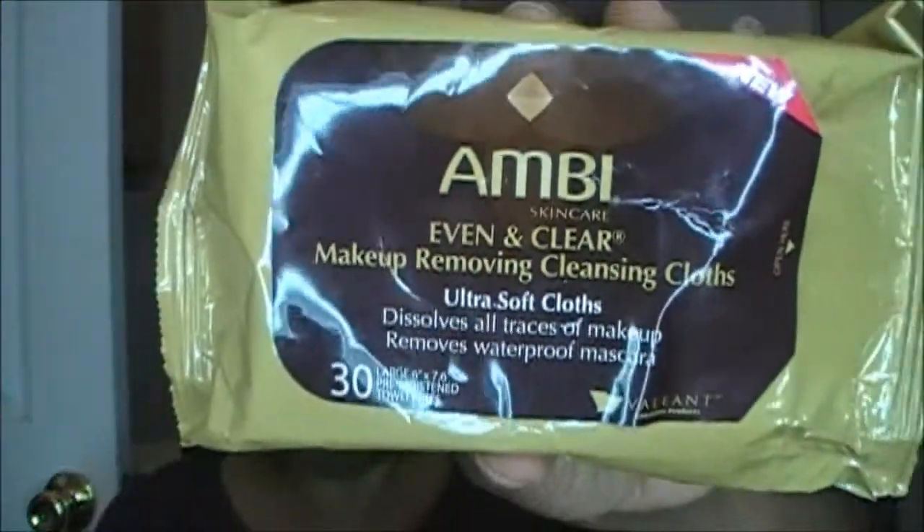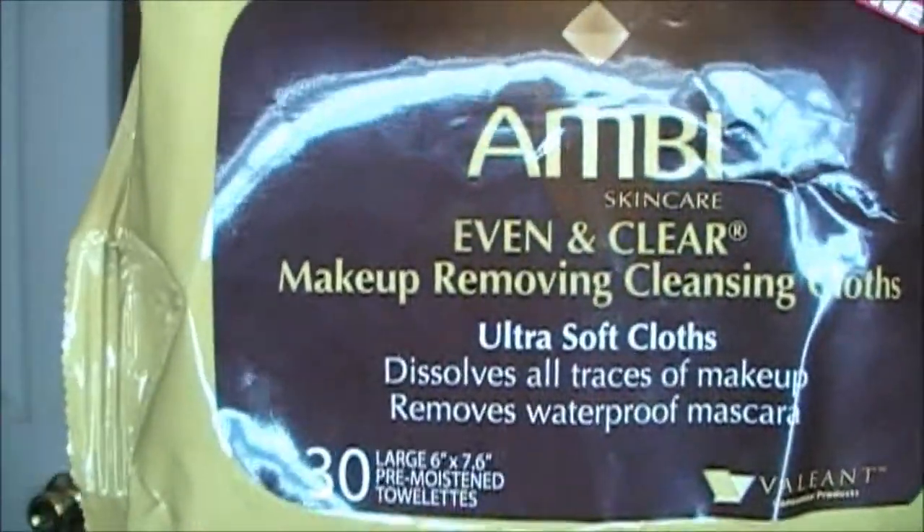These are makeup removal cleanser wipes and they have been awesome. These are Ambi Skincare Even and Clear Makeup Removal Cleansing Cloths. I love these — you get 30 and they're large, six by seven point six inches in size. I can't remember exactly how much I spent on these.